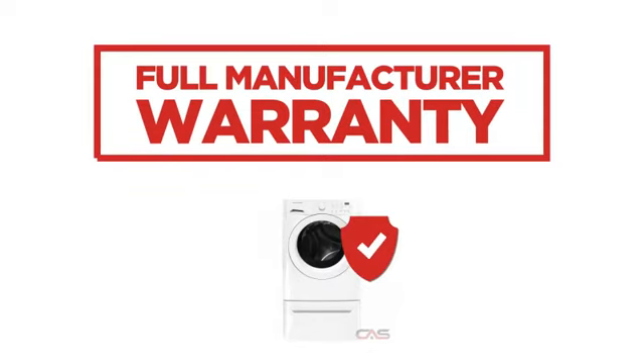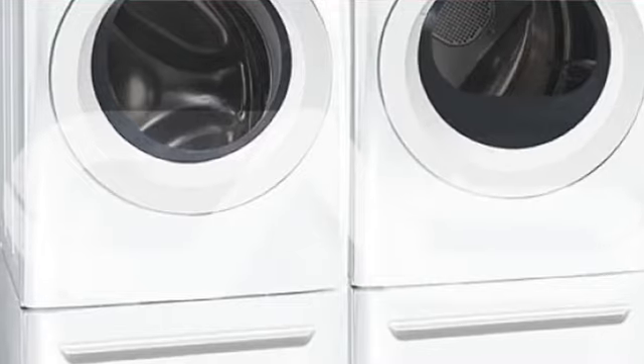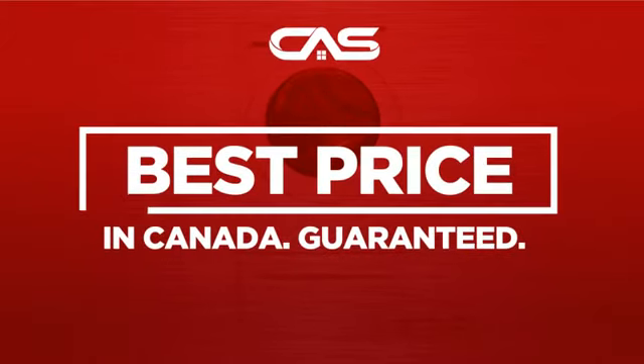Backed with a full manufacturer warranty, all make it a great washer on a budget. And only at Canadian Appliance Source, you get this washer at the best price in Canada.